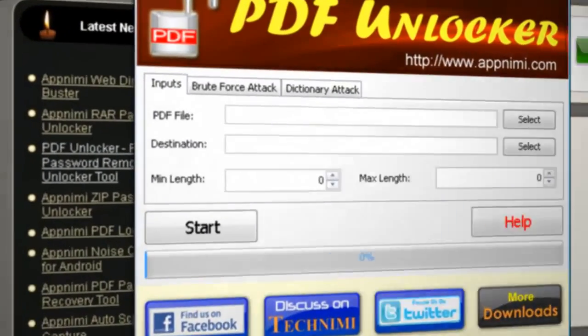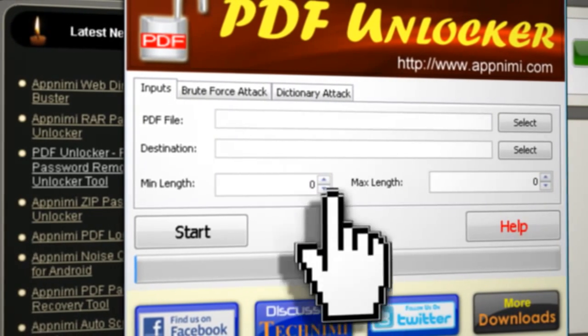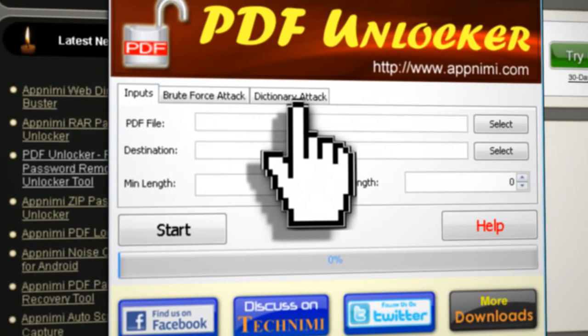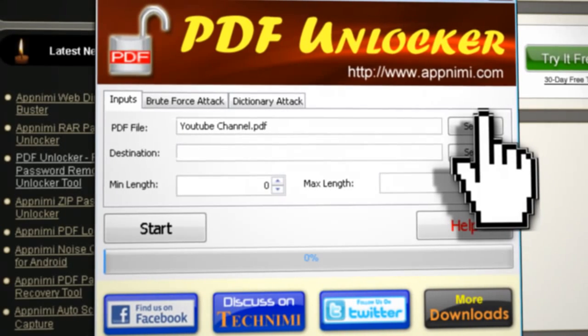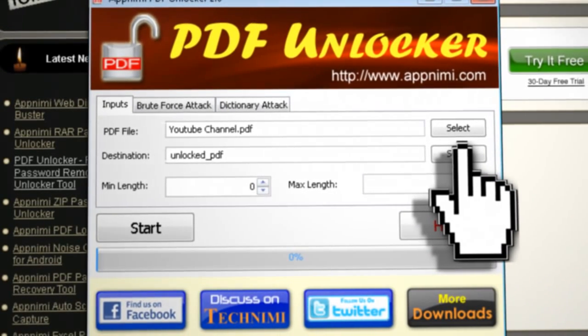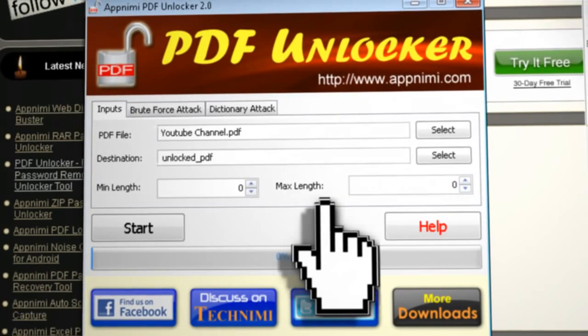How does this app work? It involves two common password cracking attacks called Brute Force and Dictionary, as you can see by the tabs. We'll look at them in a second, but first select the PDF that you want to crack and select the destination for the cracked version of it.